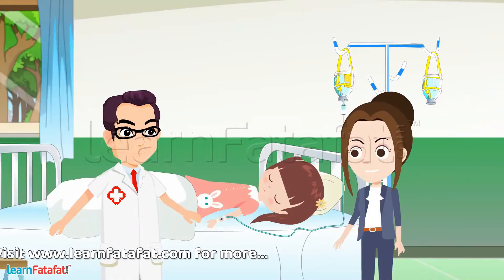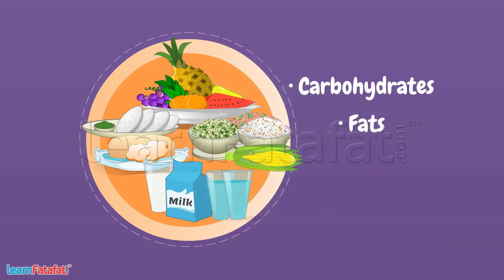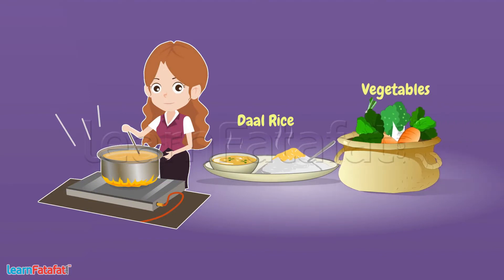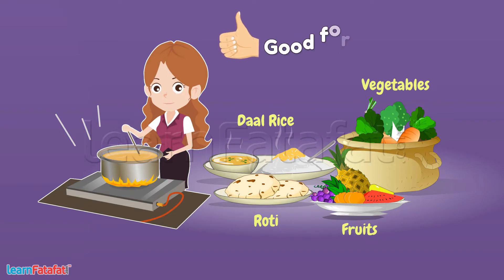Sneha, when the food contains all the required nutrients like carbohydrates, fats, protein and vitamins, it is called proper food. Home-cooked food like dal rice, vegetables, fruits and roti often contain all the required nutrients. It is good for health.